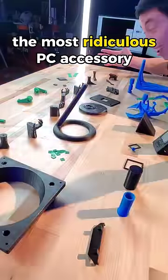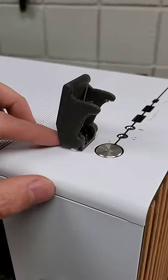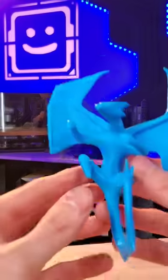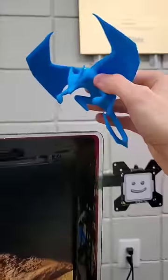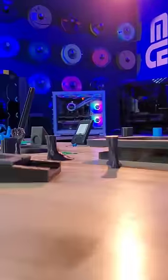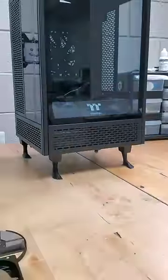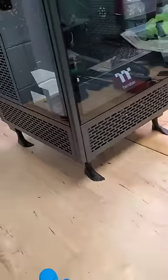What's the most ridiculous PC accessory that you can 3D print? This military-style launch cover can protect your power button from wandering cats, but then again, this literal dragon can sit on top of your monitor to look over your entire desk setup. My friends over at Micro Center helped me print out a ton of these PC accessories, with my current favorite being case feet — that are literally case feet. I'm not sure it gets more ridiculous than this.